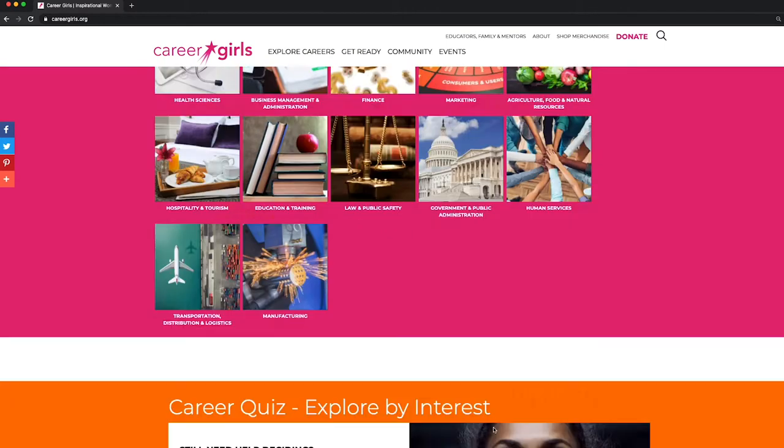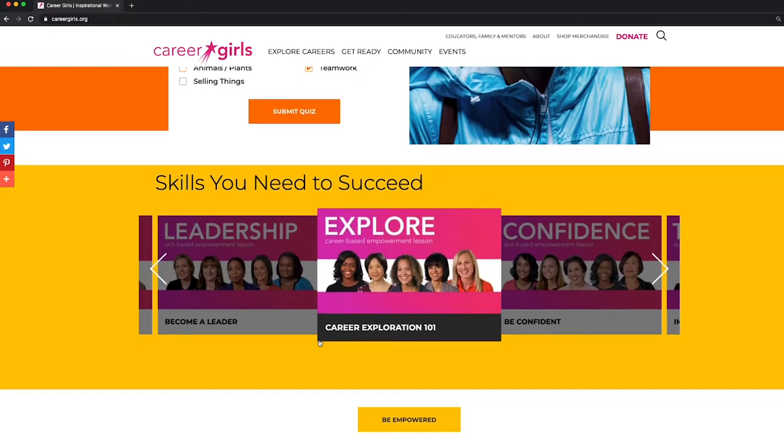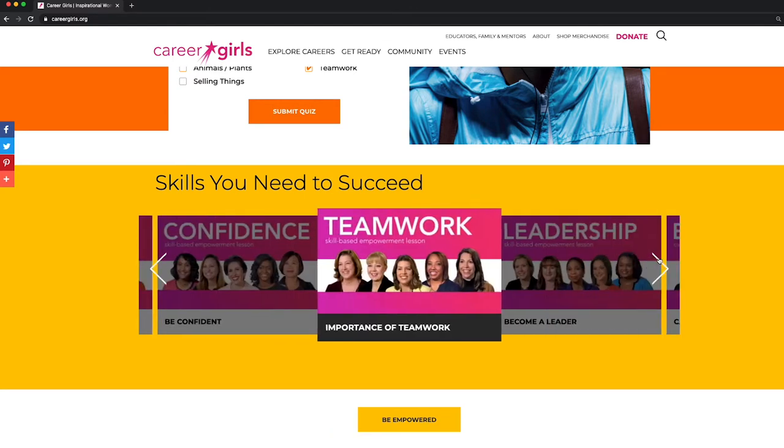We have a career quiz if you are unsure of what career is best for you. Right below that, we have our empowerment lessons for soft skills such as Explore Careers, Confidence, and Teamwork. Click the Be Empowered button to see all.